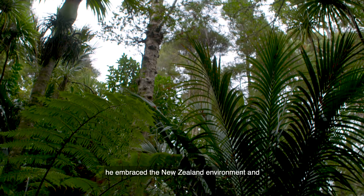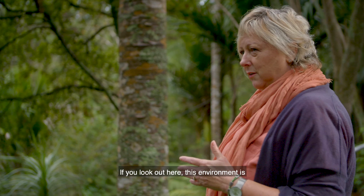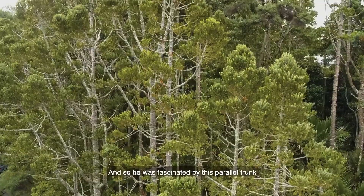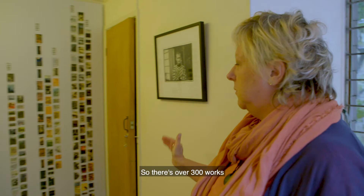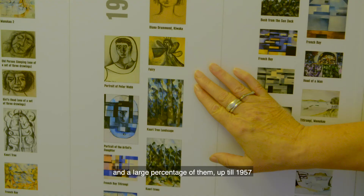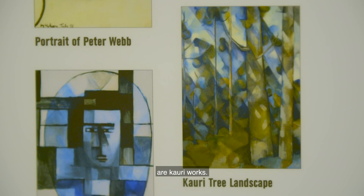The Waitakere Ranges is full of kauri and this is a kauri iconic site because McCann painted them here. He embraced the New Zealand environment and really did work that stood out as different and new. If you look out here, this environment is all very vertical and in your face — that's what kauris are — and so he was fascinated by the parallel trunk, the candelabra-like branches, and the circular leaves. There are over 300 works that he produced while he was here, and a large percentage of them up till 1957 are kauri works.